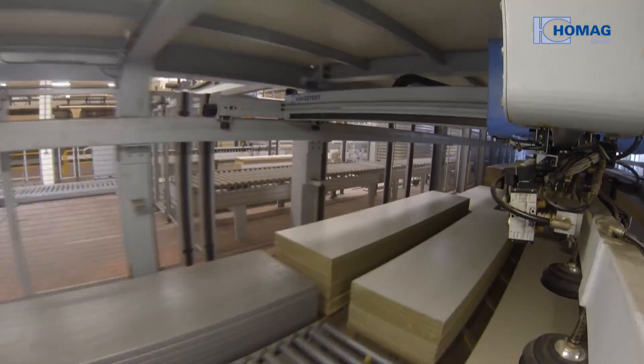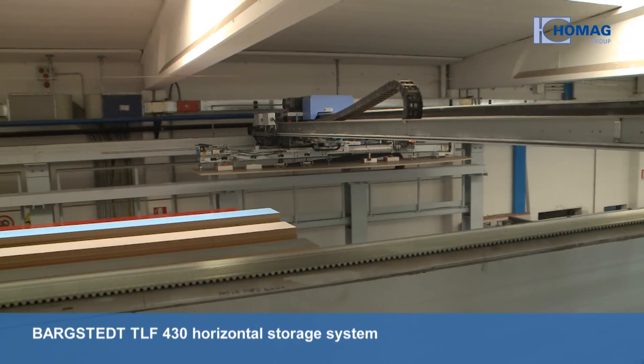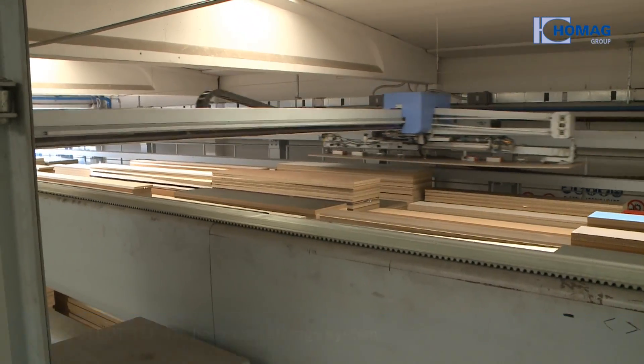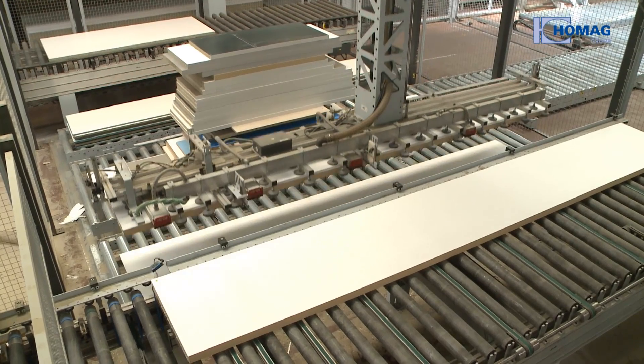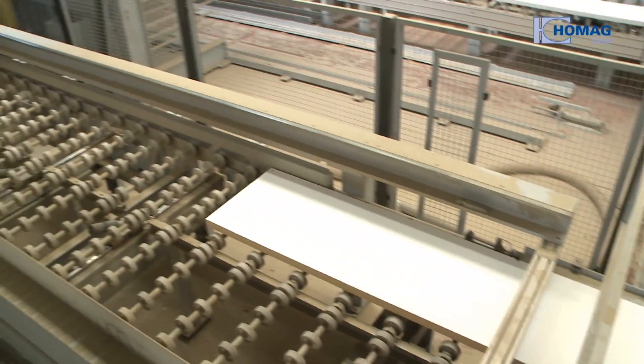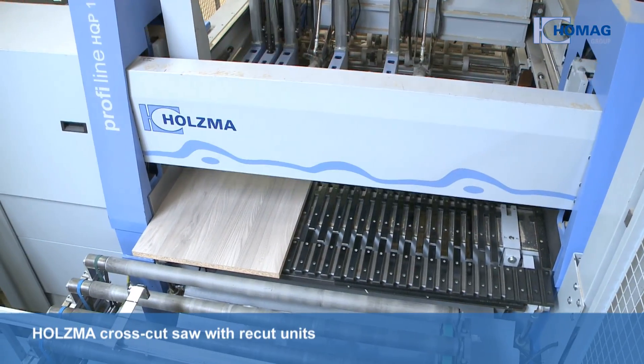At the start of the production line, there's a two-storey and 80-metre long Barchstedt TLF430 horizontal storage system. The stacking and de-stacking system is computer controlled and works fully automatically using suction traverses and turning portals on a roller conveyor to Holtzma's HQP11 cross-cut saw.